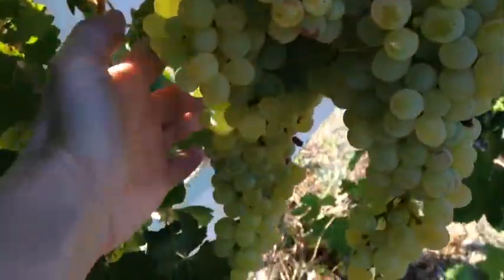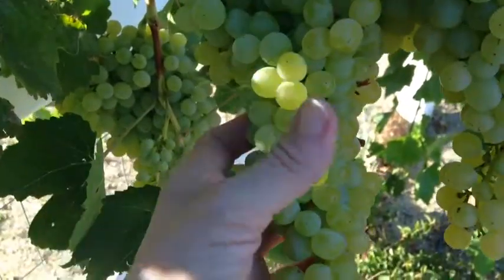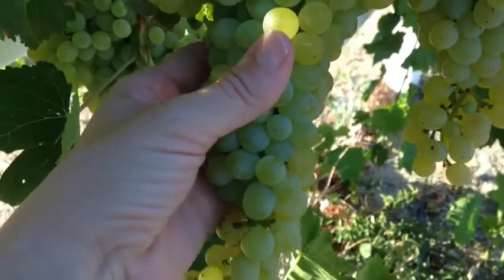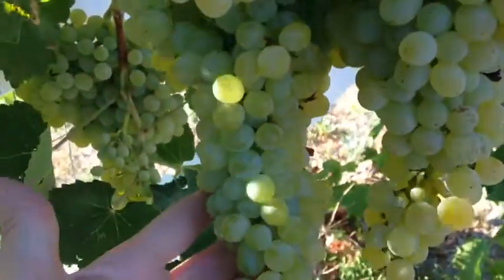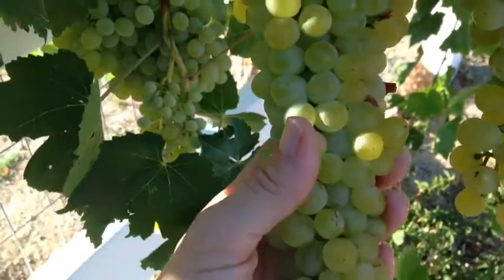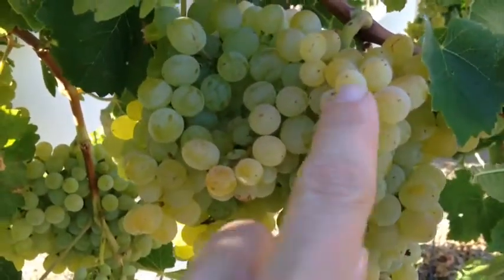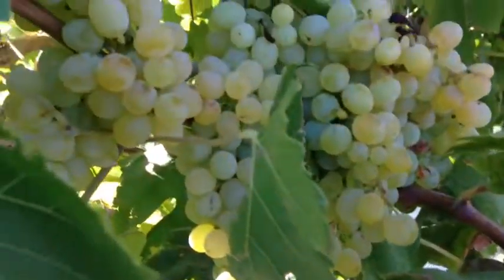For those of you who are watching, these beautiful grapes — one way you know how grapes are ready for picking is just by color. If you look at the bottom of these grapes, they're still kind of greenish, and the upper ones have a little bit more yellow color.